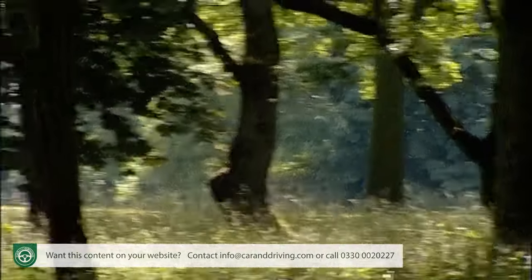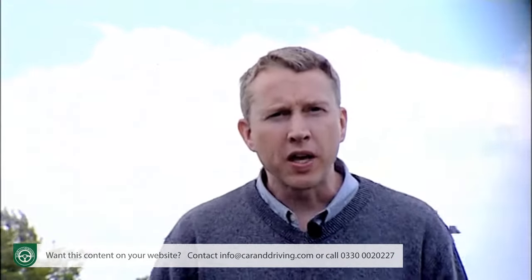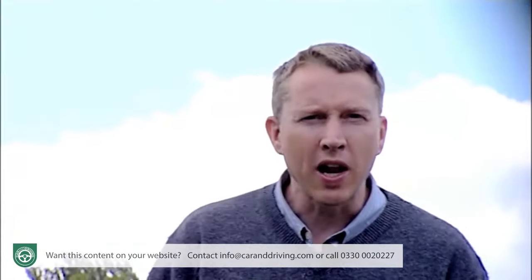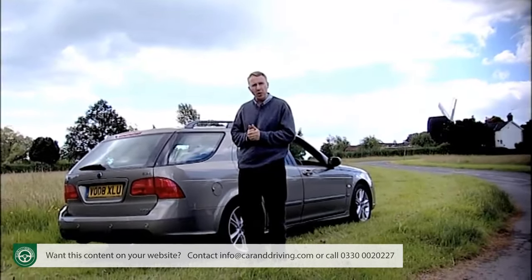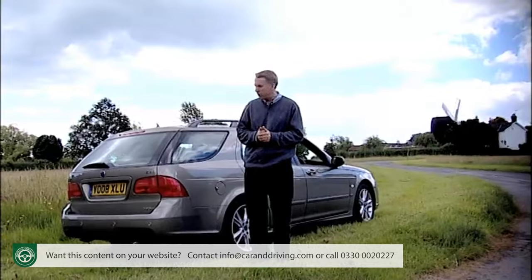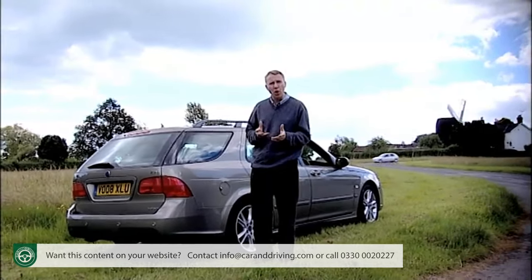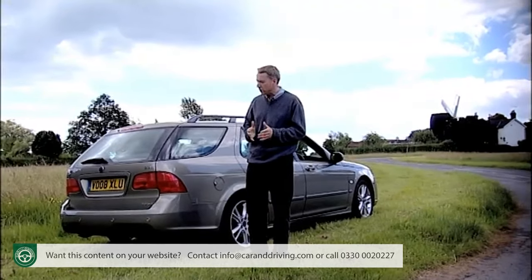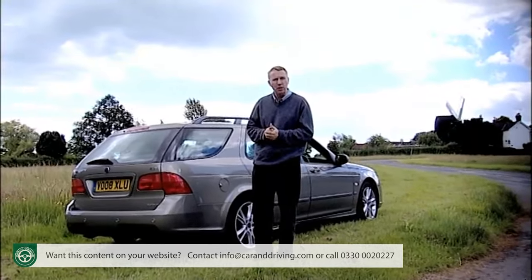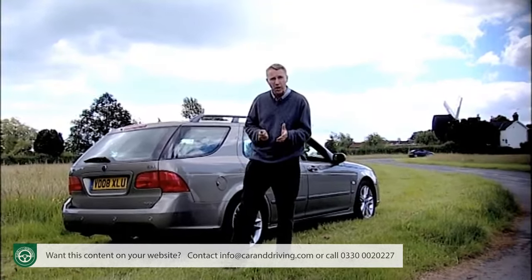Insurance tends to range between groups 13 and 15. Saab know that their 9-5 isn't going to be a huge seller, but even so it should still be capable of turning over respectable numbers for the Swedes. It's distinctive, quietly well-engineered and pitched at an honest level to discerning buyers. Customers in search of speed, safety and serenity would do well to check out the 9-5 before opting for something tardier and Teutonic.